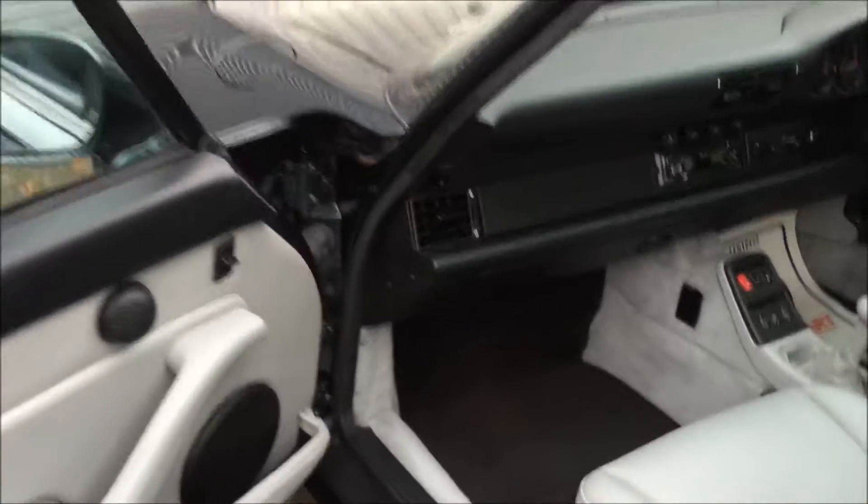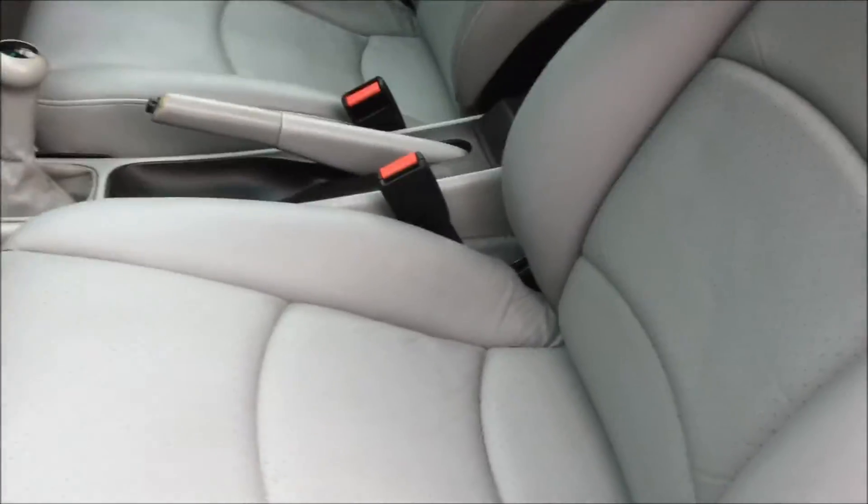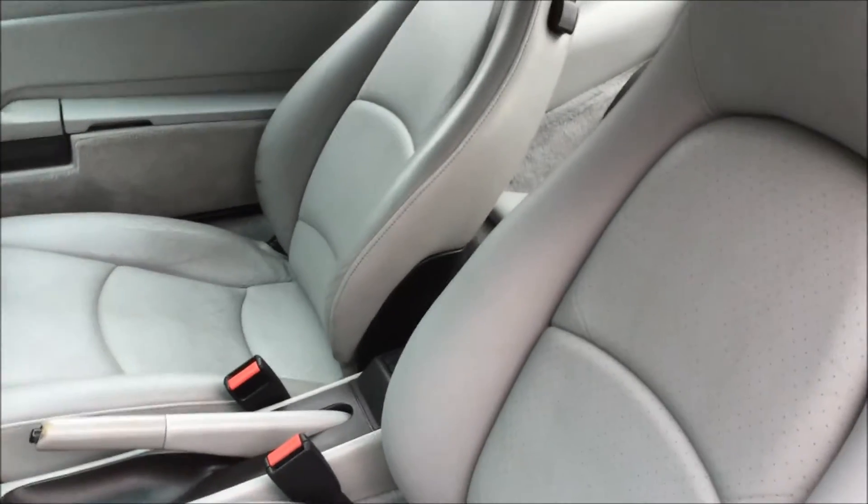Inside, really nice. The leather is pretty good. There's a little bit of dyeing that we'll do on the driver's side seat, but the car is generally really, really clean.